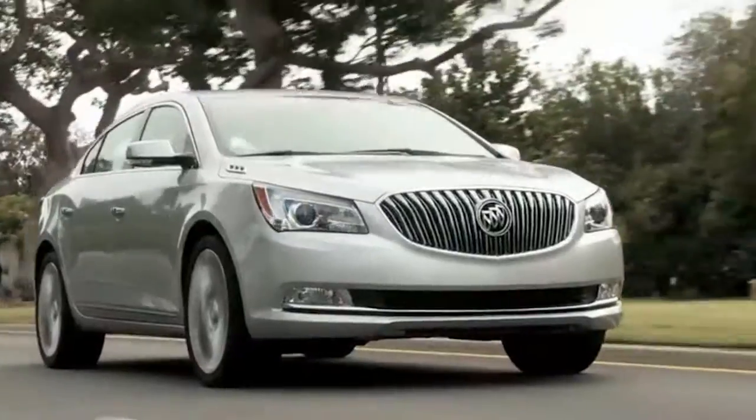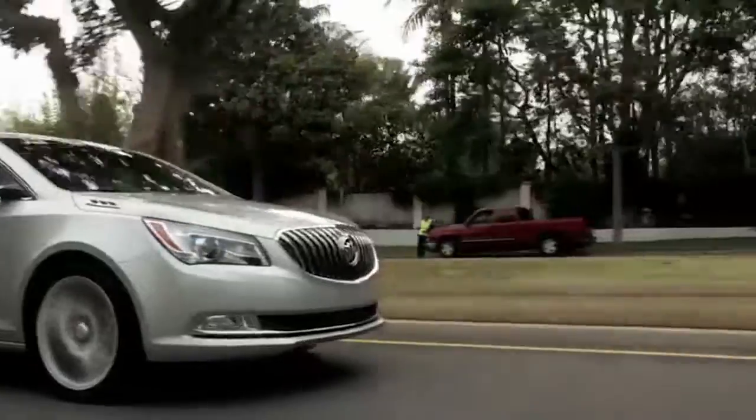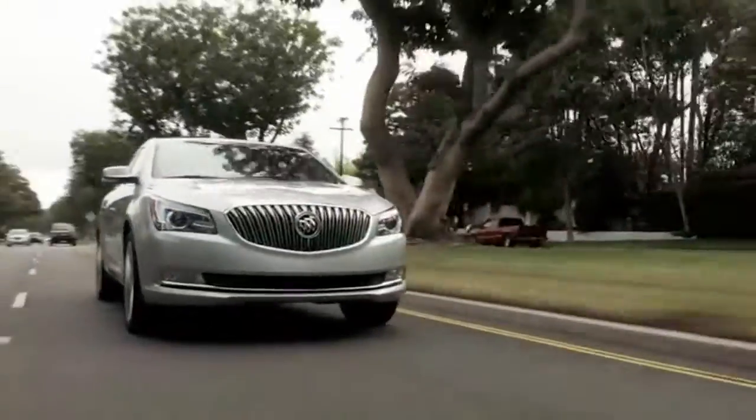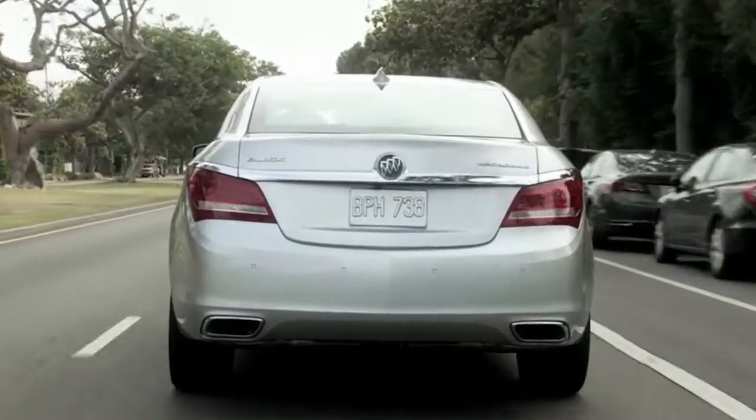The LaCrosse replaced the LeSabre sedan when it was new in 2005. The current LaCrosse shares some pieces with the new Chevrolet Impala and Cadillac XTS sedans. It is one of the first vehicles to usher in the latest era of Buick style.